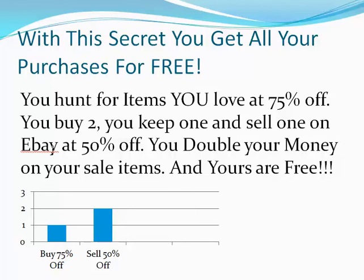Here's what you do. You buy two. You keep one of the items, and you sell the other item on eBay at 50% off. You double your money on your sales item, and your item is free.